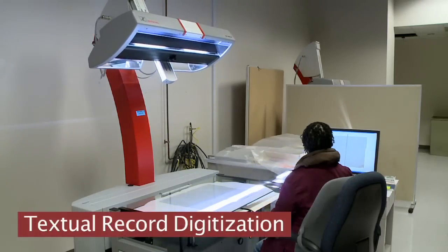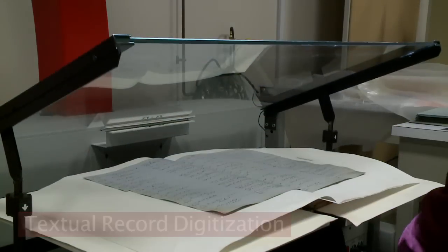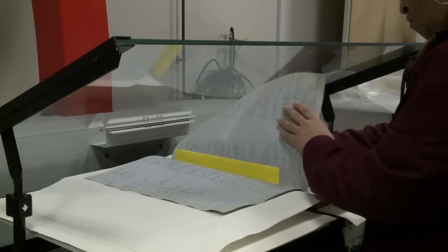We're digitizing the collective record volumes for the Confederate States of America. This particular scanner is a Zoltra camera from Germany. Once the book is scanned and quality controlled by our technicians, those images will be uploaded online to the archival catalog.